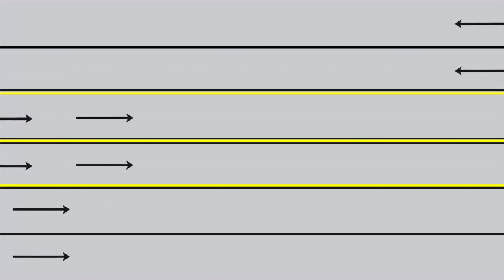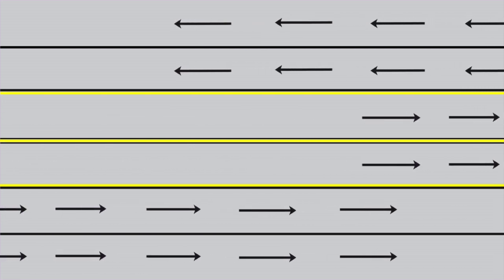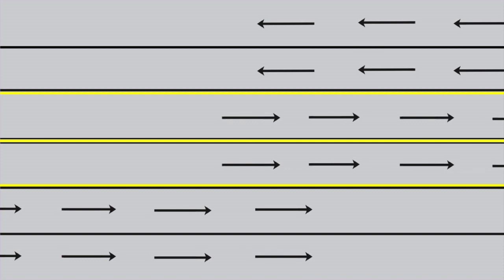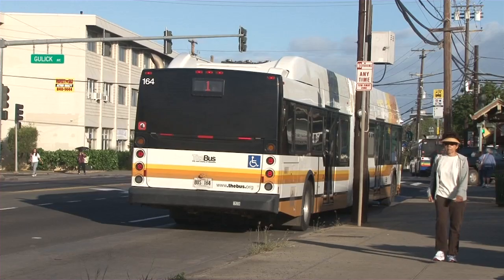This would provide four lanes in the rush hour direction. The left lane is for turning and passing, then you have a lane for express bus and carpool, the third lane is for local traffic, and the fourth lane at the curb is for local traffic, local bus stops and right turns.